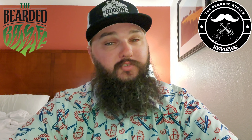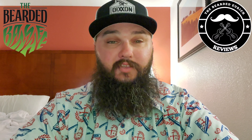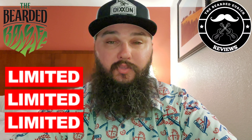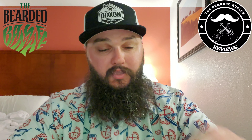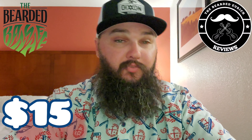Thanks for sticking around. So, as we talk in the title, from the thumbnail, today's episode of The Barbershop Files is going to be on The Bearded Banshee. The Bearded Banshee is actually out of Texas.